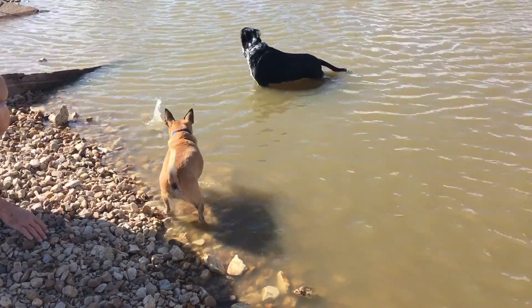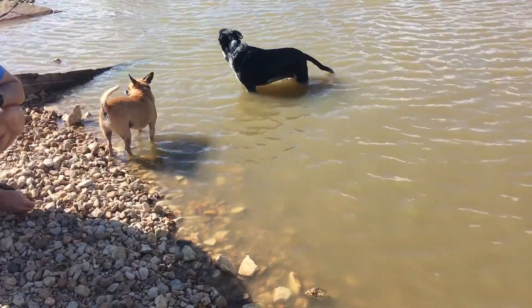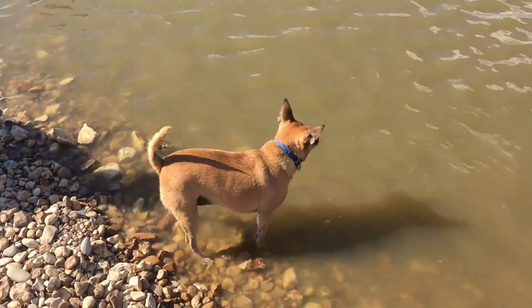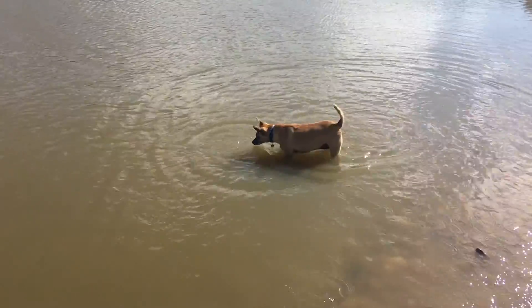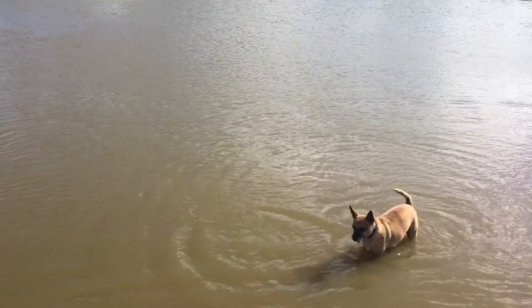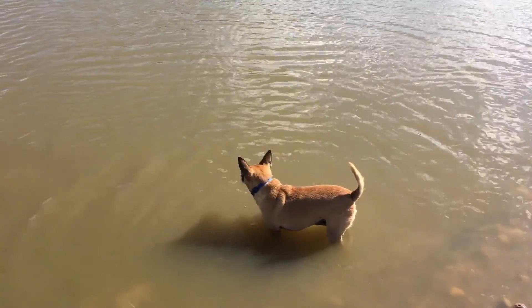We'll just stick to Ronnie's favorite activity, which is chasing little rocks being thrown from the shore. She loves it — she can do it for hours. She's getting that belly wet, cooling off a little.